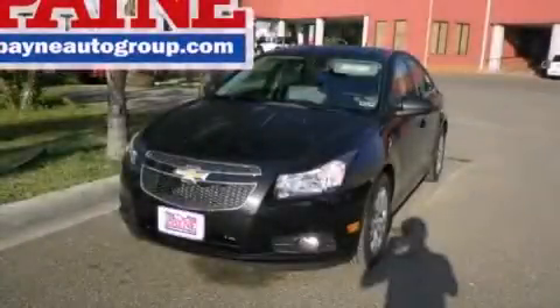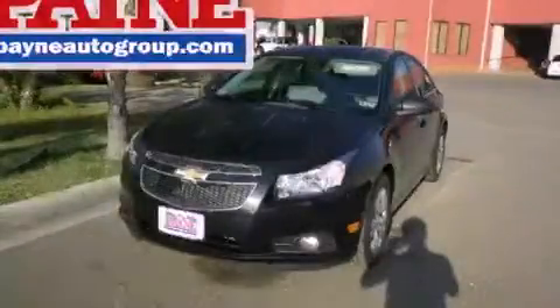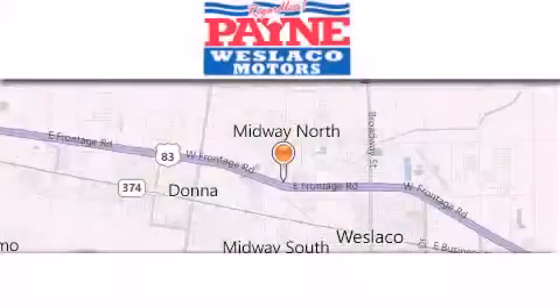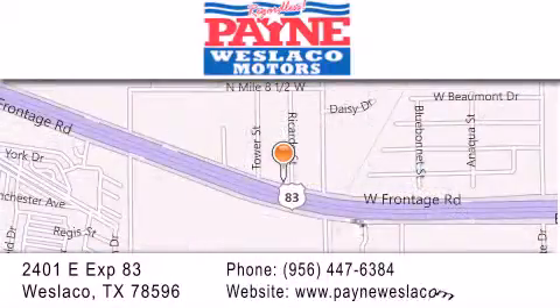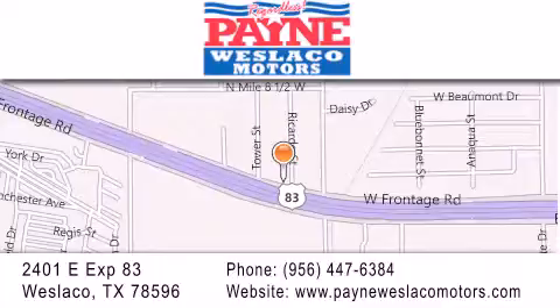Please call us today for more information on this great vehicle. Thank you for considering Payne Westlaco Motors for your next luxury vehicle. If you have any questions, please visit our website, give us a call, or stop by our dealership at 2401 East Expressway 83 in Westlaco.